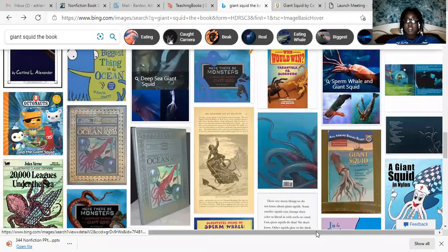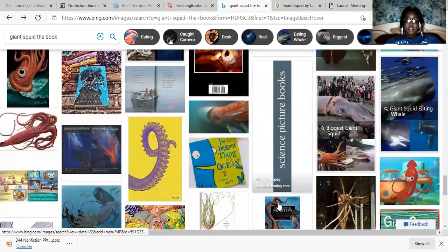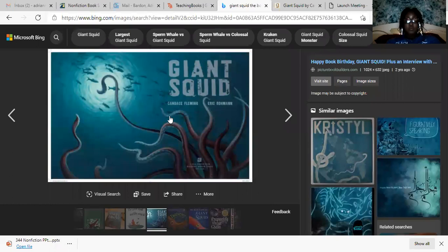So it goes into detail a lot about the squid, but it also keeps that nonfiction feel, which I enjoy. I loved how it was kind of asking the kids questions as the book went on, and it made sure to touch on all the facts about the giant squid. This was a great book.